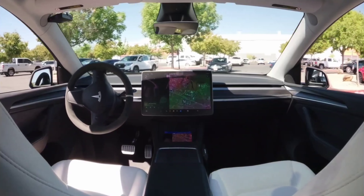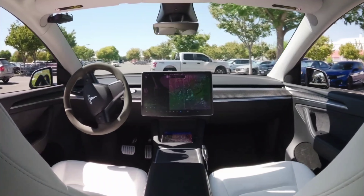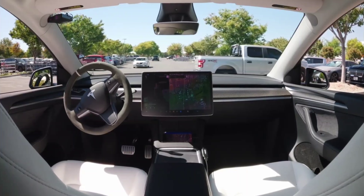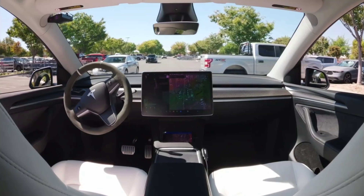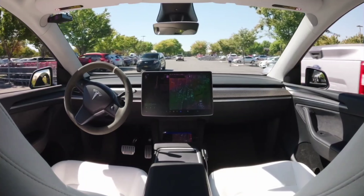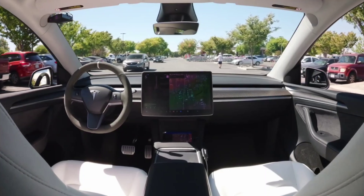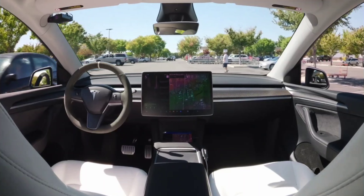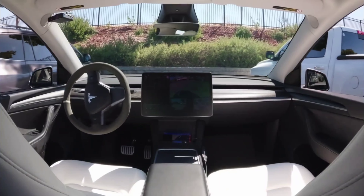Tesla is getting much better at their software. A lot of people disagree and say other cars can do this too, but the difference is Tesla is doing it much cheaper compared to Waymo and Cruise, which actually use lidar — very expensive equipment. Each of those cars costs anywhere from over $170,000, and they're not even collecting data, unlike Teslas. Any Tesla car is less than $100,000, besides the Cybertruck, and they are collecting data.